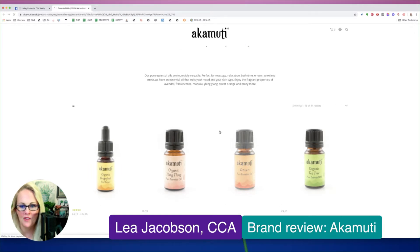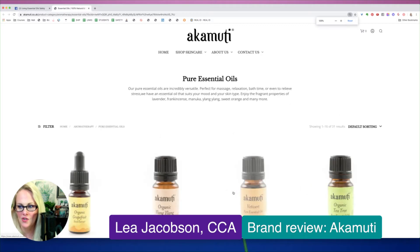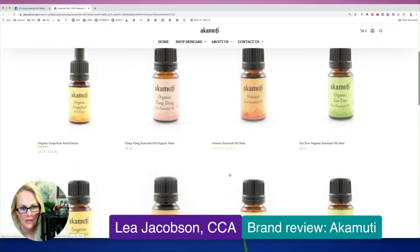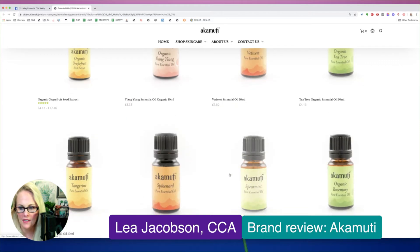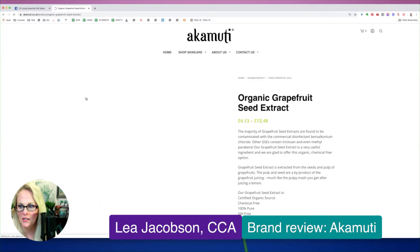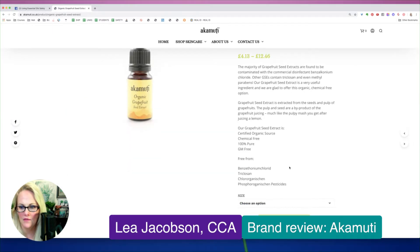Alrighty, so we are diving right into the essential oils. It looks like they offer other things as well, but this link goes right to the single essential oils, so this is right where I like to be. Let's zoom in a bit for those of you on mobile. Looks like these are organic essential oils. Let's take a look at the grapefruit and see what they have listed here for safety information.